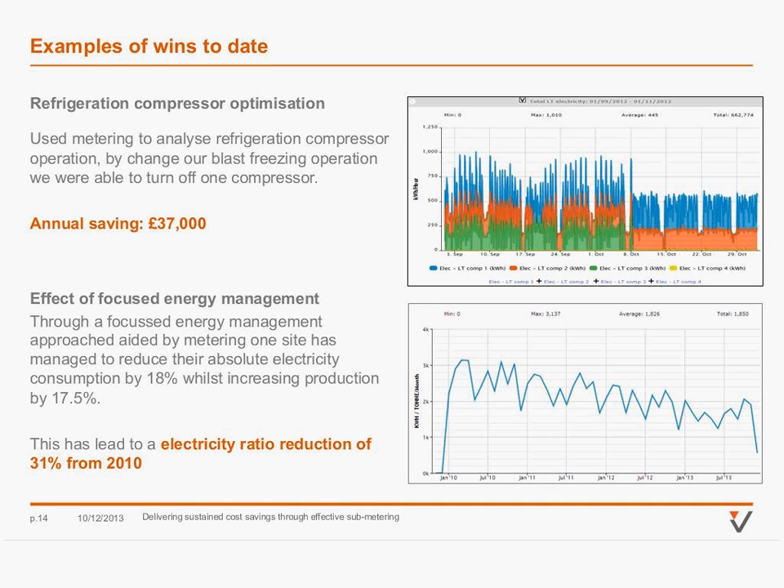In the second example, there's no single project that led to the reduction — it's really the effect of a big focus on broad-scale energy management. The site had a significant reduction, but no specific large-impact improvement. Just a host of small initiatives that led to a massive reduction in site energy usage.